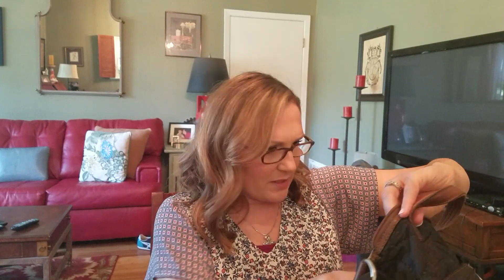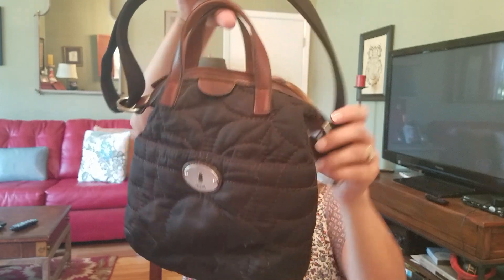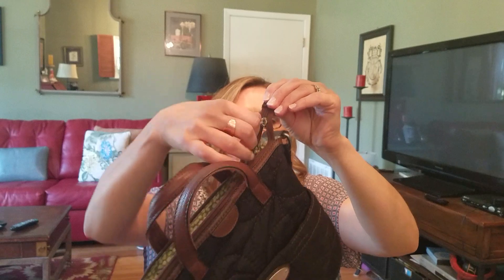At my local thrift store — Salvation Army — I found this. All Salvation Army purses where I am are $4.99. This is a Fossil Keeper. I do have a couple of viewers who've asked if I have any Keepers, so here's one — it's quilted, it's got a strap that works as a shoulder bag or crossbody. It doesn't have the little hanging piece that's supposed to be on Keepers, though. The inside is very very cute and it zips all the way across with a big zipper. That will also be for sale.